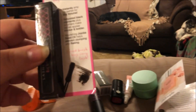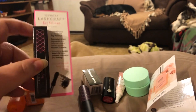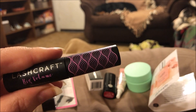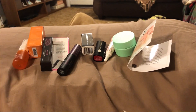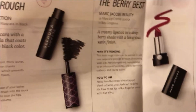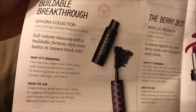The next thing is this Sephora mascara — this is the Lash Craft Big Volume Mascara, cute packaging. It says 'buildable breakthrough' — a full volume mascara with a buildable formula that coats lashes in intense black color.